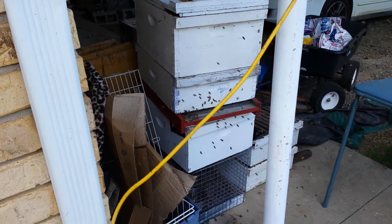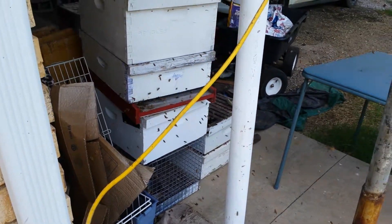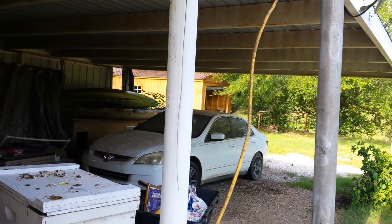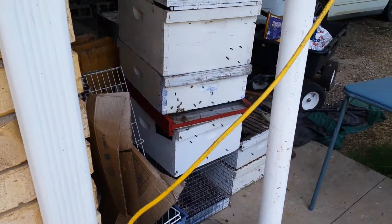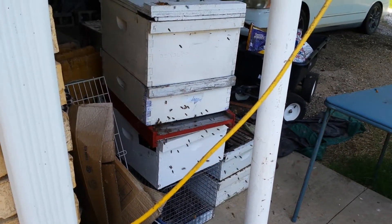I walked by this hive, I don't know, two, three minutes ago and nothing was going on. I went out to our little shed out there with the door open to get some hydraulic fluid. Nothing. So I come back out here and I didn't have enough hydraulic fluid, so I decided to walk back by the shed.